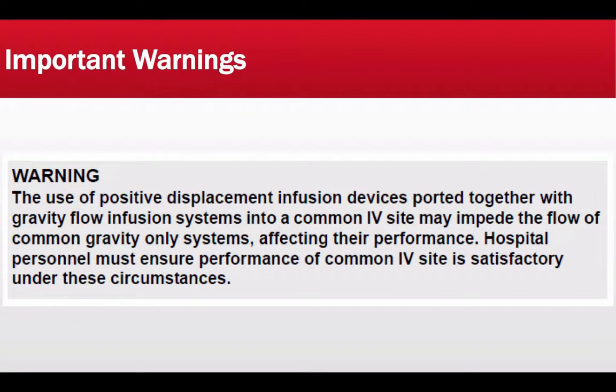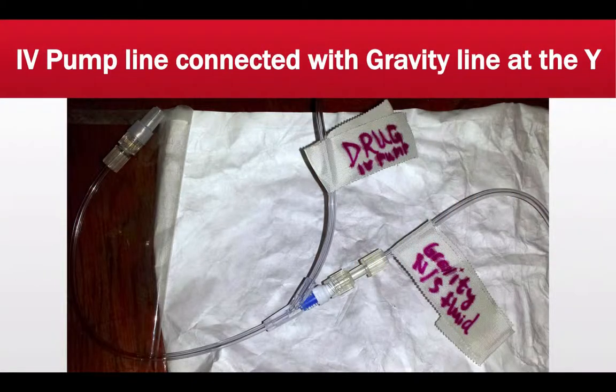The following warning is that using positive displacement infusion devices ported together with gravity flow infusion systems into a common IV site may impede the flow of gravity-only systems, affecting their performance. Hospital personnel must ensure performance of the common IV site is satisfactory. If you have a medication being infused via a positive displacement device such as the Med System 3 and you connect a gravity free-flow system to the same site, the gravity fluid may not flow properly with the positive displacement medication running simultaneously.